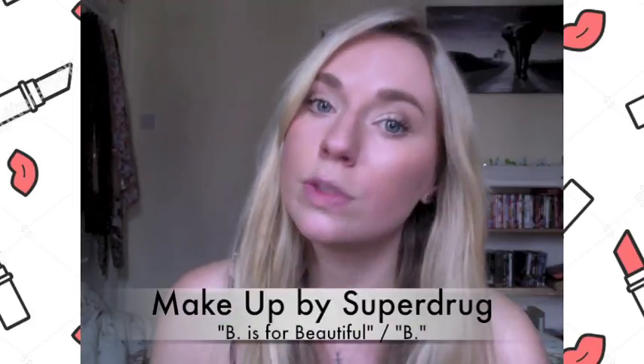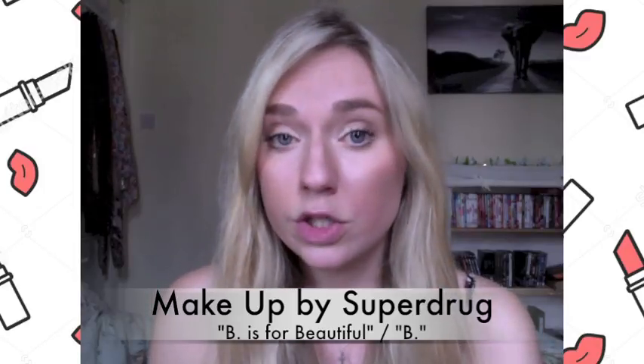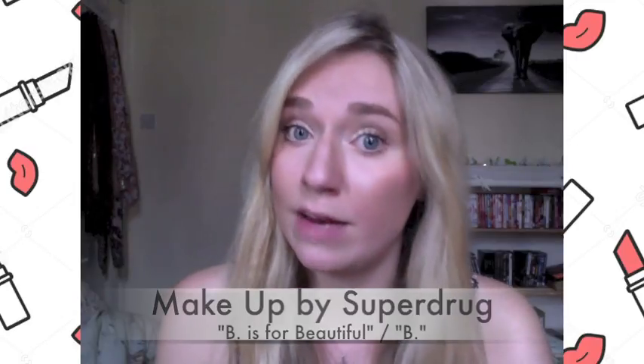I basically made my blog to be able to connect with other vegans, and perhaps when I'm a bit more established, help other people that are looking at either a vegan diet or a new vegan lifestyle. Today I'm doing a review on a new lip colour that I purchased from Superdrug's own beauty brand called B is for Beautiful, or B for short. To my knowledge, it's a relatively new brand, and it does claim to be 100% cruelty free and vegan, which is really refreshing to find a company that is both.